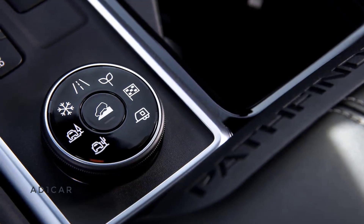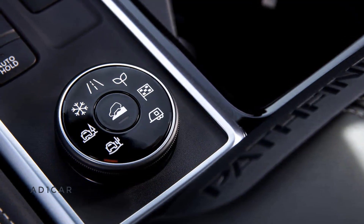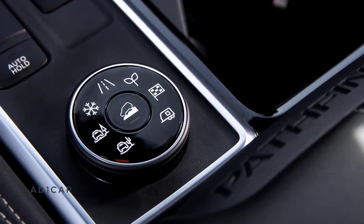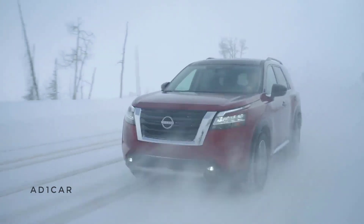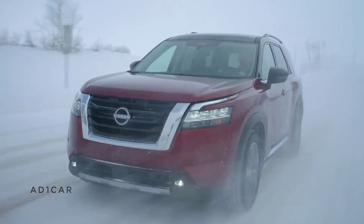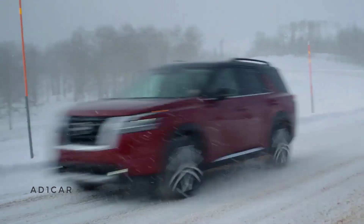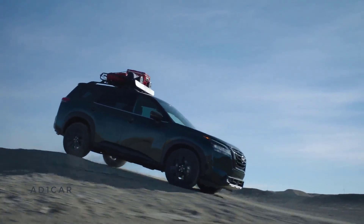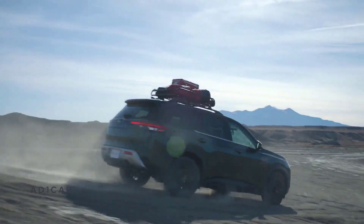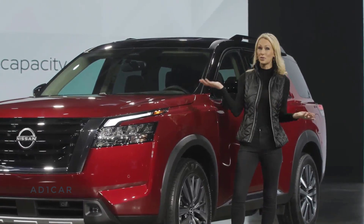Pathfinder's new intelligent four-wheel drive features a seven-position drive and terrain mode selector, including snow, sand, and mud/rut. This system is equipped with direct coupling, which allows for more confident takeoff in low-traction situations, along with immediate response and precise, stable handling. Pathfinder also features best-in-class 6,000-pound maximum towing capacity, along with standard trailer sway control, making for confident driving with a boat or trailer attached.